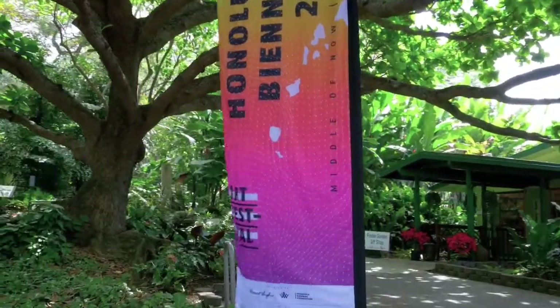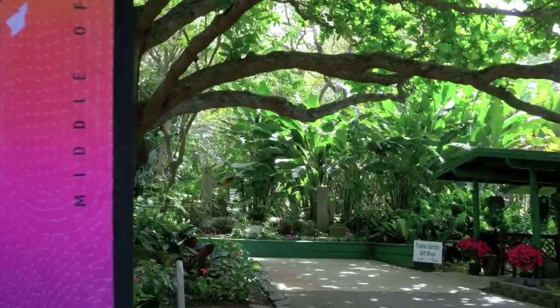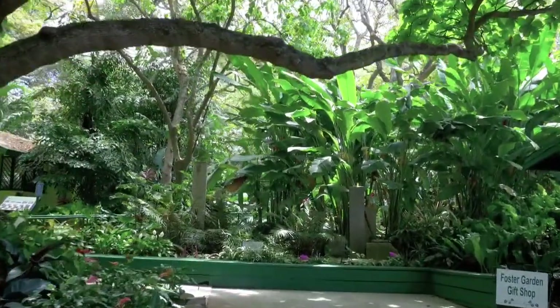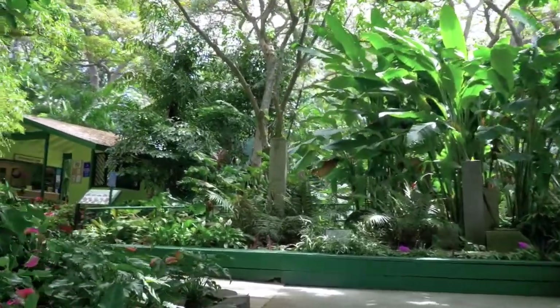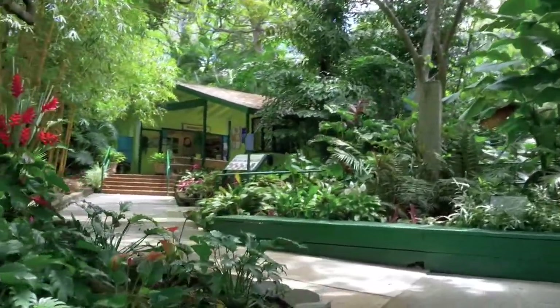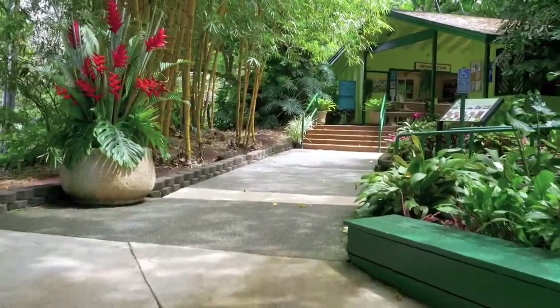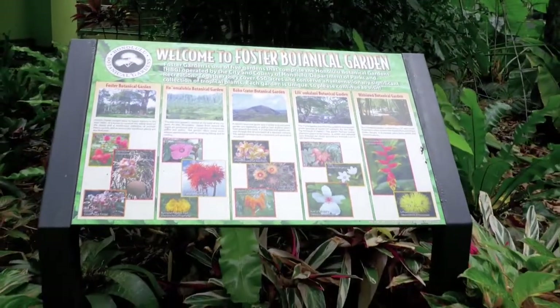I attended Kamehameha Schools since kindergarten, so we always had an art class at every grade. And I was always trying to get to the level of my eldest sister. She was always really great at illustration and painting.